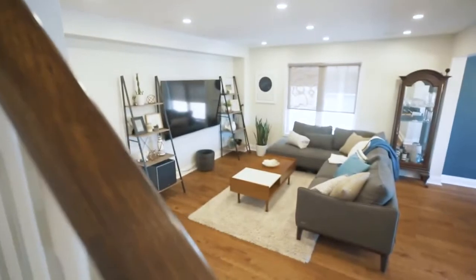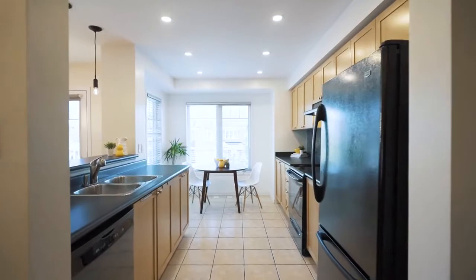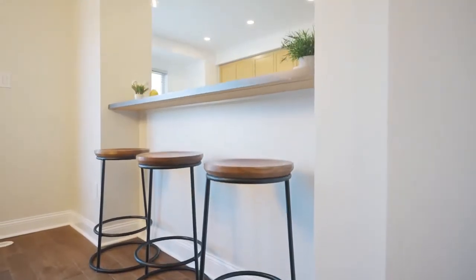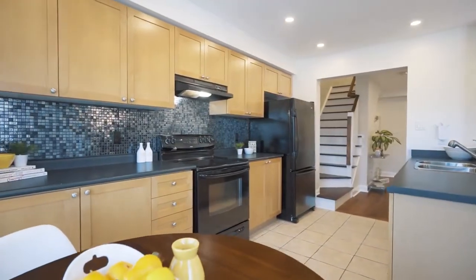This main floor offers a functional open concept layout with new Canadian maple hardwood floors and an eat-in kitchen with full-size appliances, tile backsplash, and breakfast bar. Check out these smooth ceilings and over 50 LED pot lights throughout, and built-in ceiling speakers.